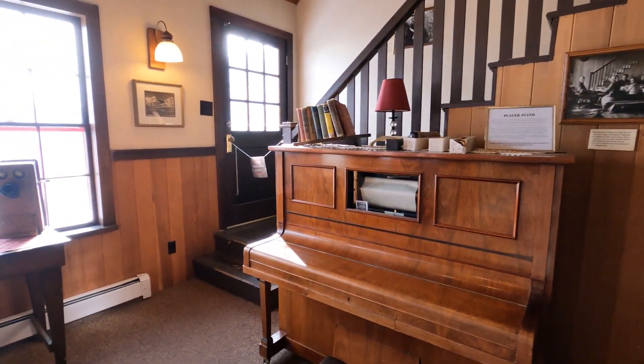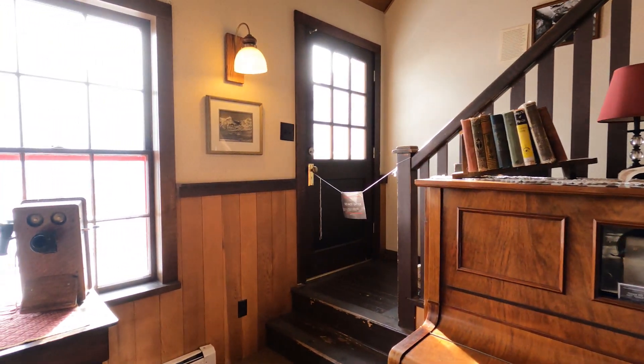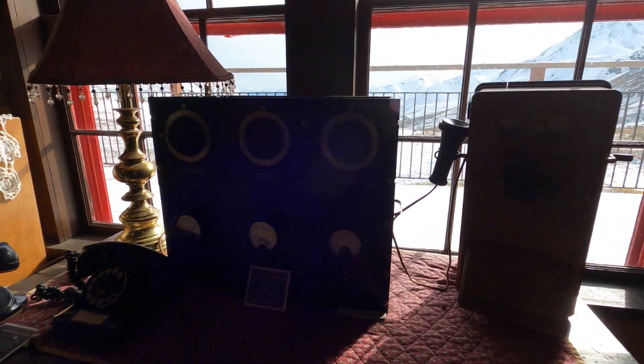This is an old player piano — looks like it plays with the braille. Here's some old telephones.